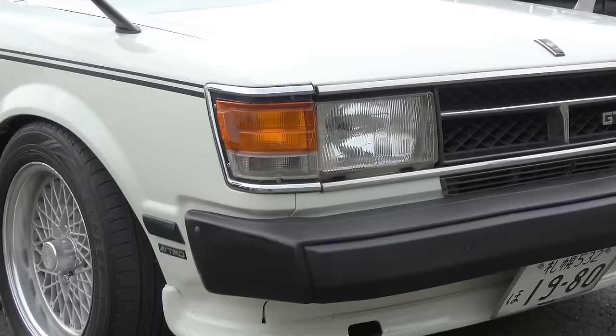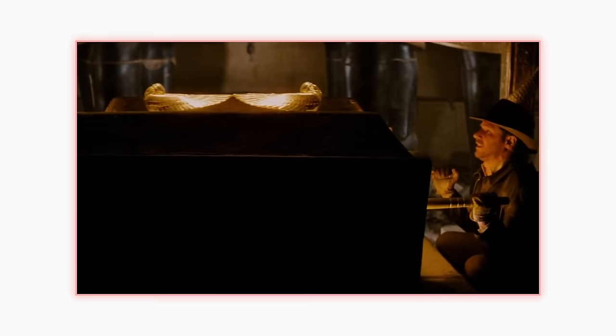Then in 1980, the four-door Celica Camry came out in Japan. It was just a Toyota Carina with a Celica Supra front end, but it soon spun off one of the most sedate and successful sedans in America.